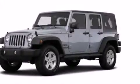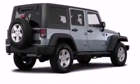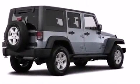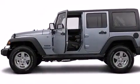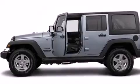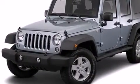Climb inside the 2015 Jeep Wrangler Unlimited. A 3.6-liter V6 engine pairs with a sophisticated 5-speed automatic transmission. For added security, dynamic stability control supplements the drivetrain. Four-wheel drive allows you to go places you've only imagined.